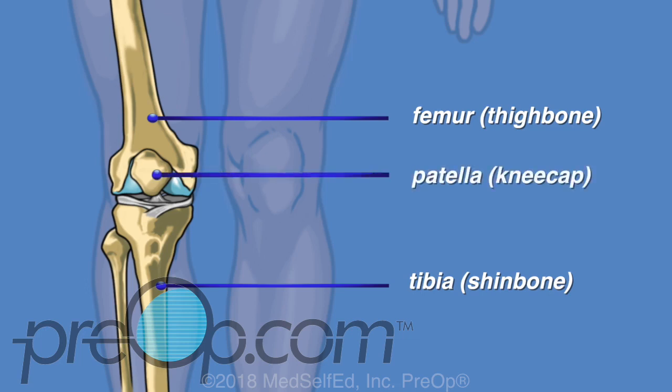In front of the knee is the patella, or kneecap. The patella not only protects the joint, it also creates necessary leverage for the thigh muscles to move the lower leg.